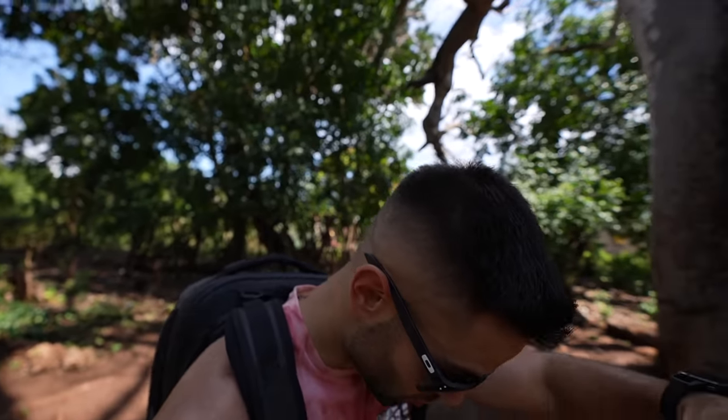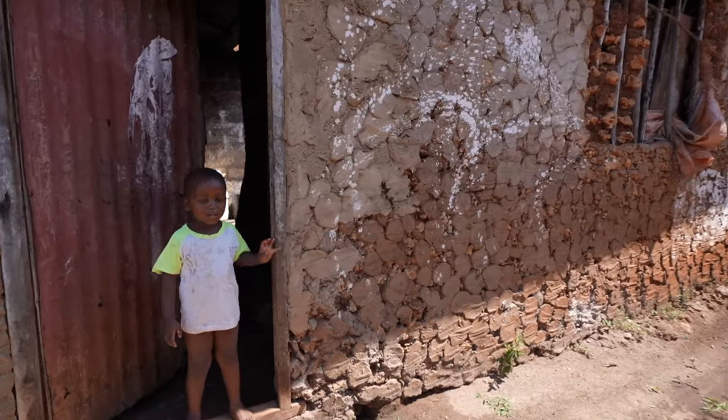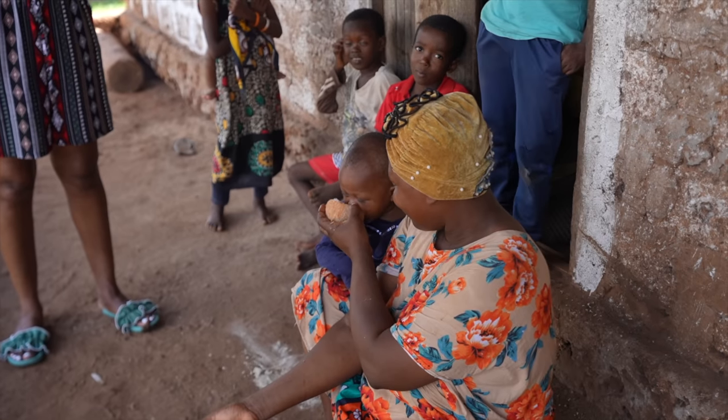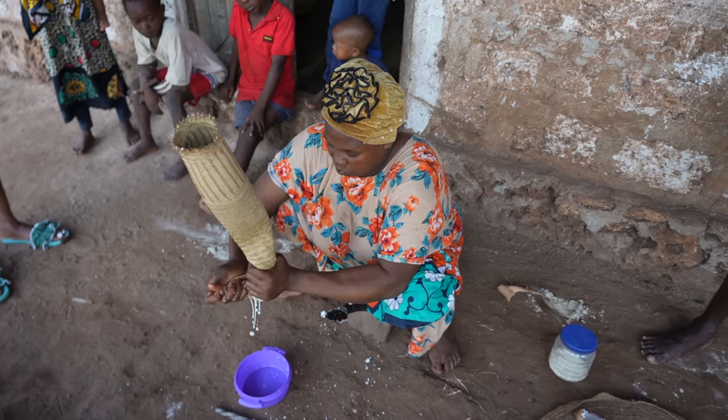This baobab tree behind me is over 600 years old. Fun fact — most villagers... oh, I just walked in poo. Oh well. Some villages don't have mosquitoes, but you can actually take the baobab fruit and burn it and it produces some sort of mosquito repellent. That's cool.